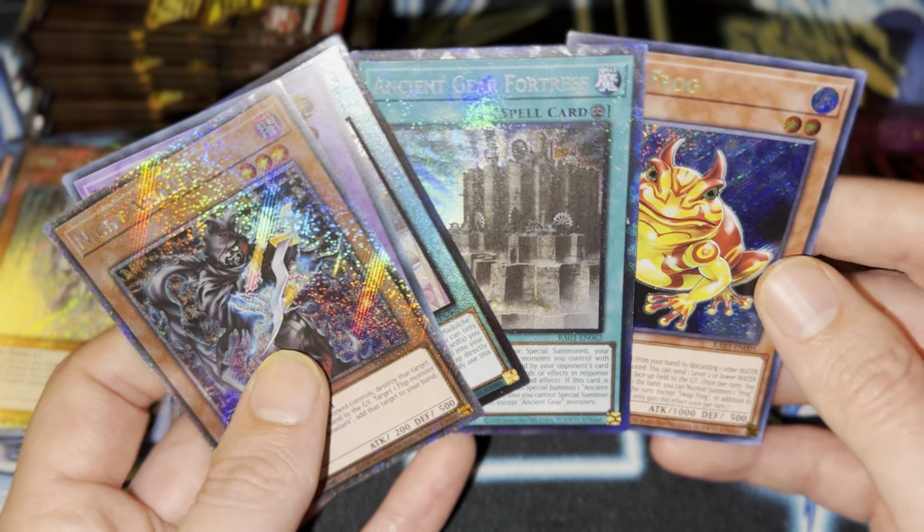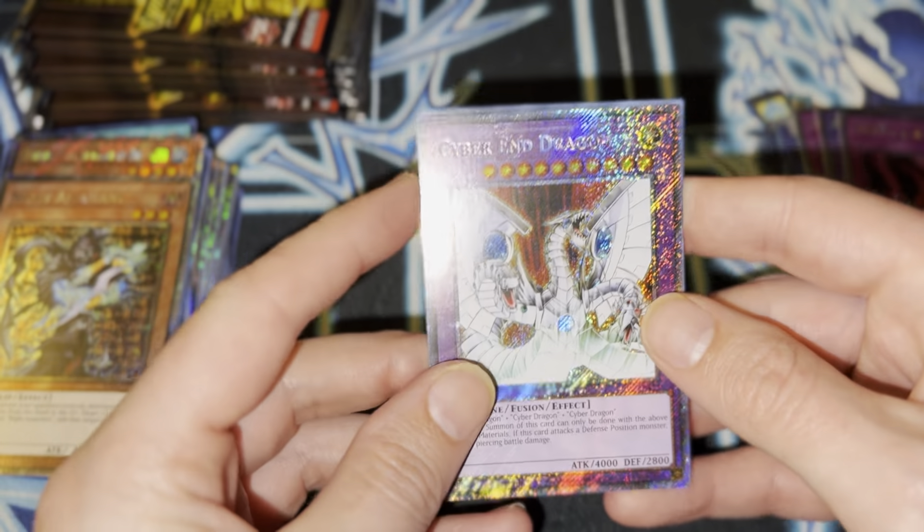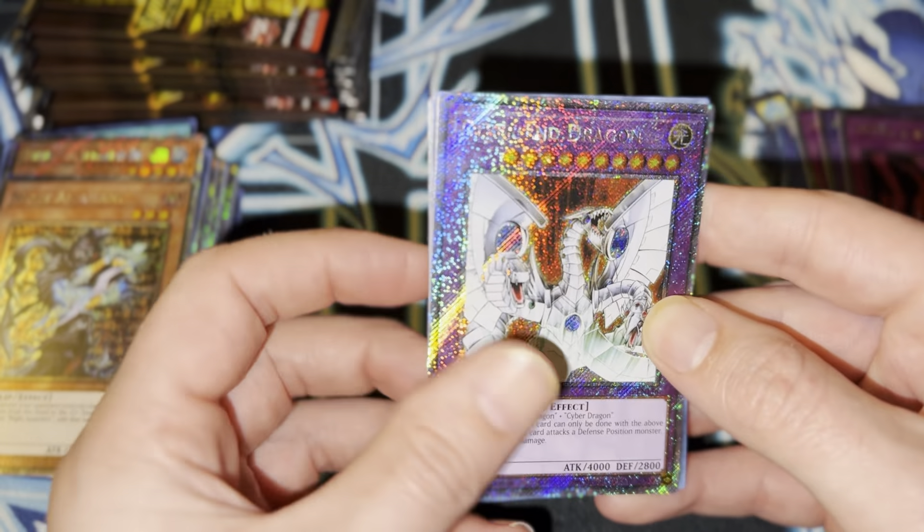Ooh, that Swap Frog looks good. Man, this set — they really outdid themselves, I gotta say. Oh, Cyber End Dragon — that's pretty nostalgic, right from the anime.